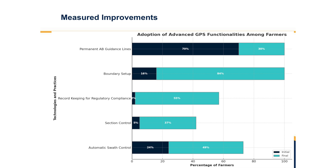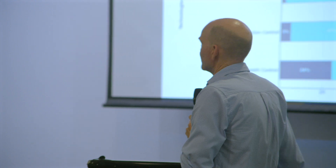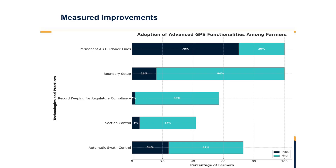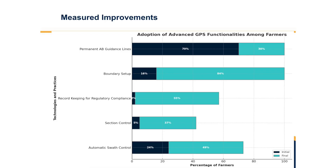Similarly, boundary setup was pretty inaccurate across the board — that's been rectified, with all block boundaries now accurately mapped and that data sitting in the GPS systems. We managed to get improved record keeping from 2% up to 55%, which still has room to improve, but represents a significant increase.